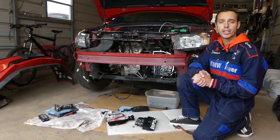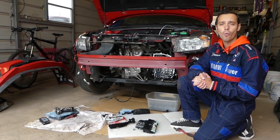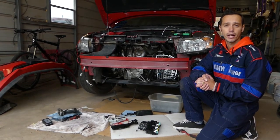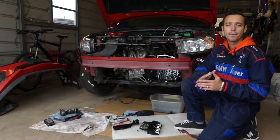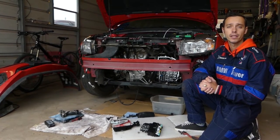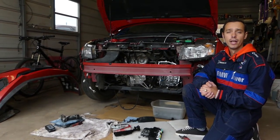If you have a transmission code such as P0740, P0741, or P0742, we'll explain what could cause that. They sometimes call it the 'code of death' because you may have to remove the transmission to replace the torque converter clutch — but not always. We'll show you what could cause it.